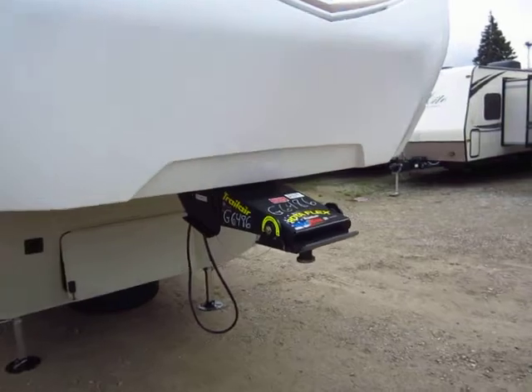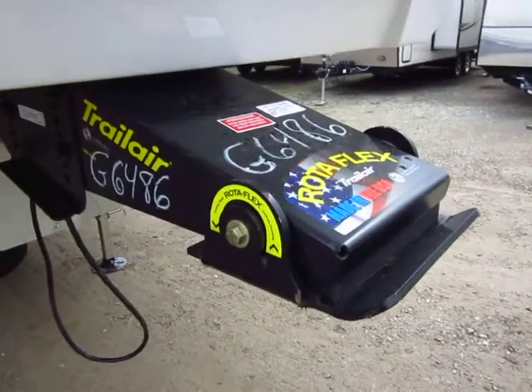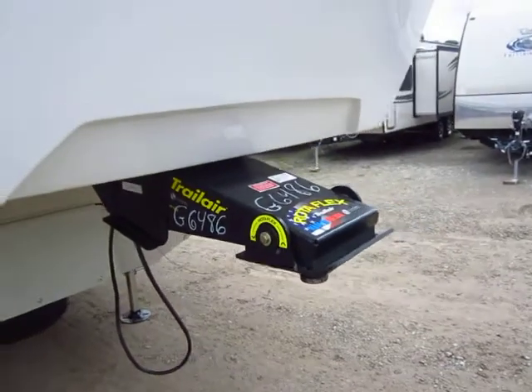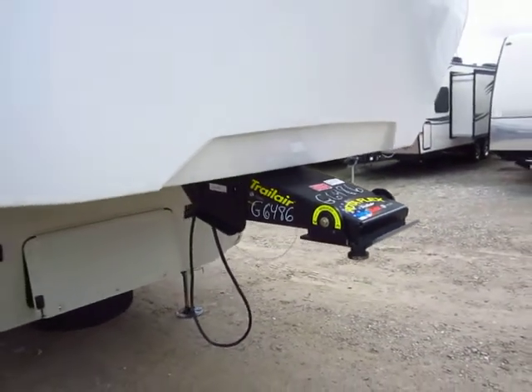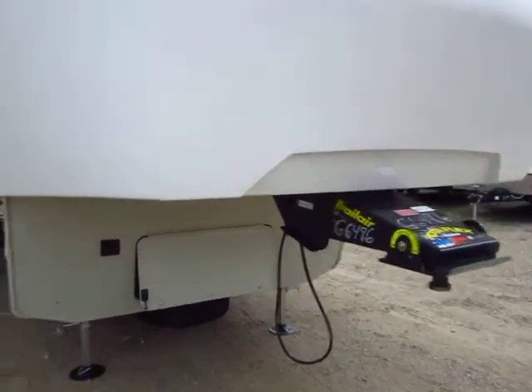This is the big brother to the Cruiser Air, and it's everything the Cruiser Air is and then some. For instance, the Rotoflex pin box on here — it's basically a shock absorber. It's going to take a lot of those jumps and jolts from traveling out of the ride when you're going down the road.